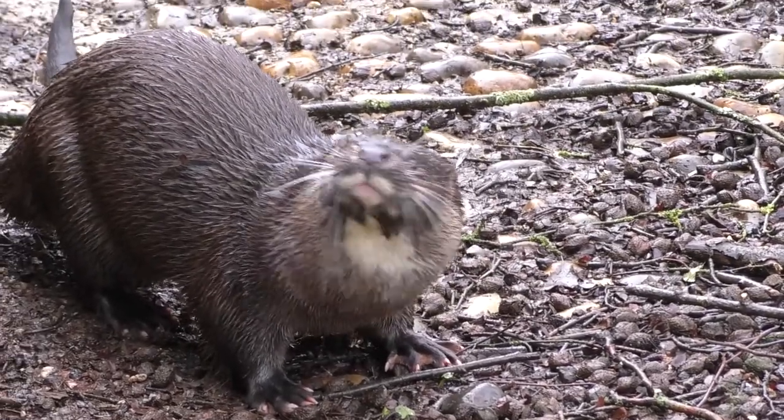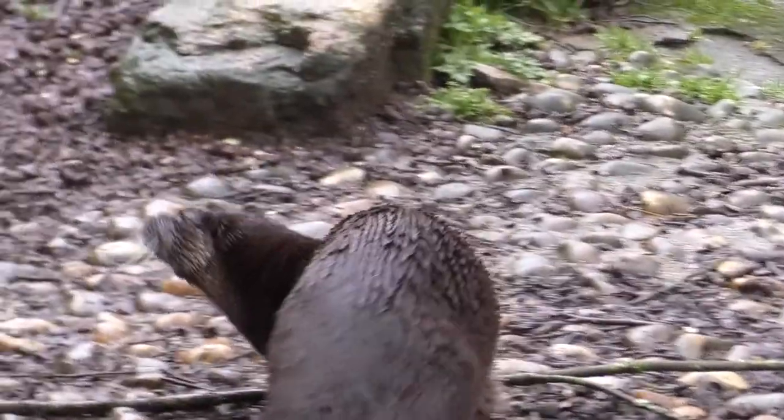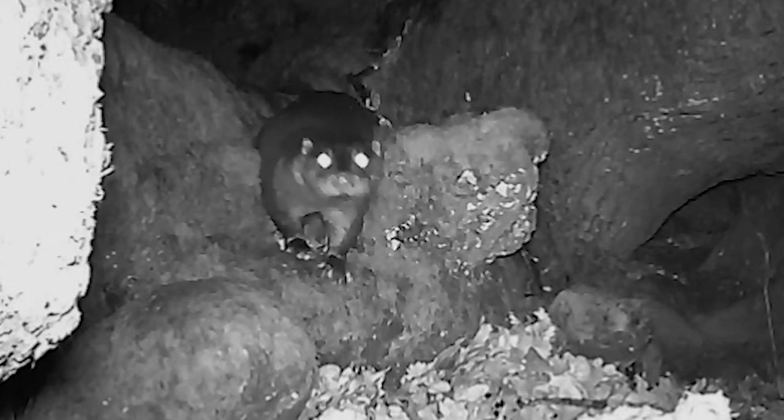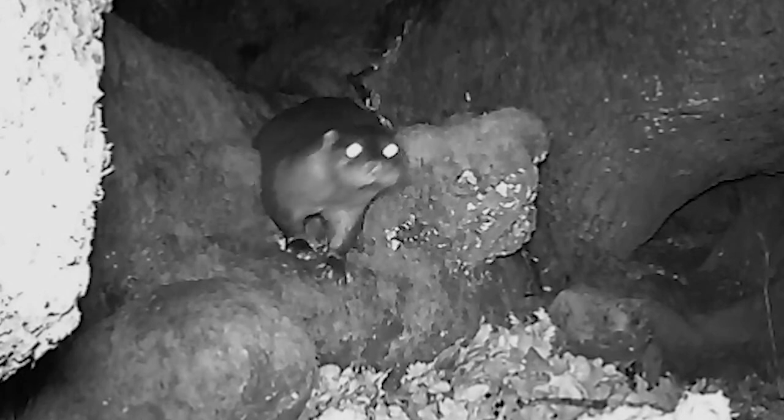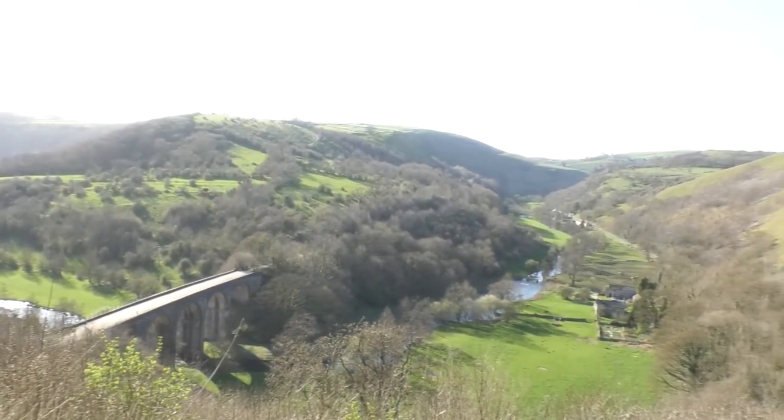The sanctuary rescues injured otters like Sam, and when they cannot be returned to the wild, they keep them safe in captivity. Meanwhile, night vision cameras have discovered a return of wild otters to the rivers in the north of England after a 50-year absence.